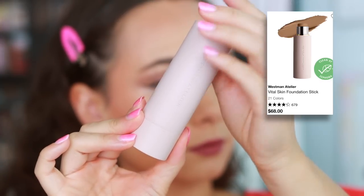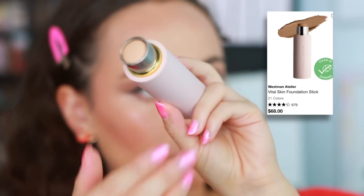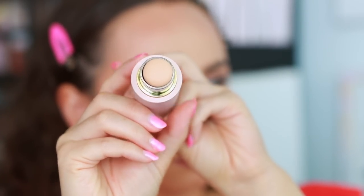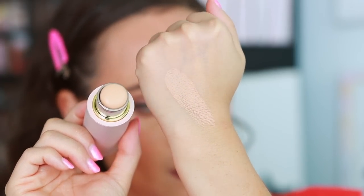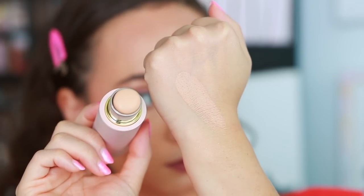Westman Atelier is a very, very pricey brand, and I actually really enjoy some of their products. But one I cannot get behind is the Vital Skin Foundation Stick. It just sits on top of the skin — that's the only thing I can say about it. It's thick and sits on top of the skin. I can't get it to blend in or look like one with my skin. It looks like I'm wearing makeup whenever I wear this, which is fine but it's $68, so I don't need to spend that. I love their cream blush and cream bronzer — they do a great job with those cream products — but I just cannot get behind the foundation.